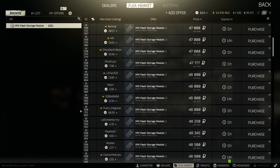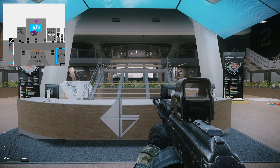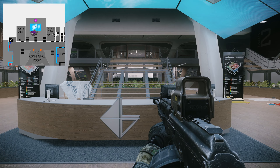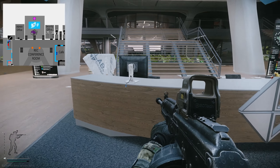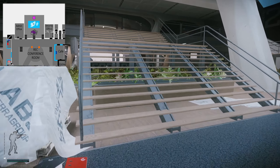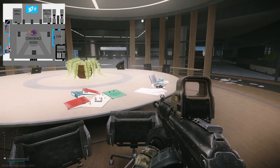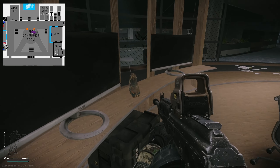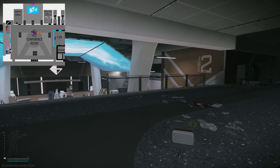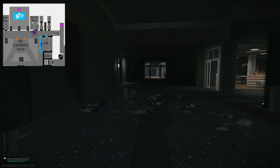I would recommend just getting them from the flea market, but let's head into Labs and I'll show you a little route. We are now in Labs at the front, where you've got the entrance elevators next to the reception desk. To start off, we're going to head up here to where the big cats are — you can get yourself a VPX spawn on this round table, as well as an LEDX, and some high-value loot dotted around too.